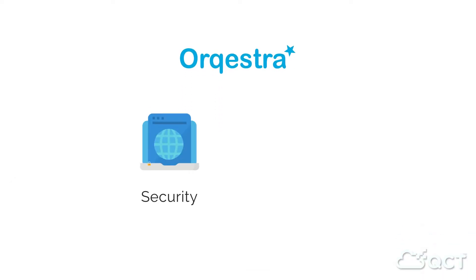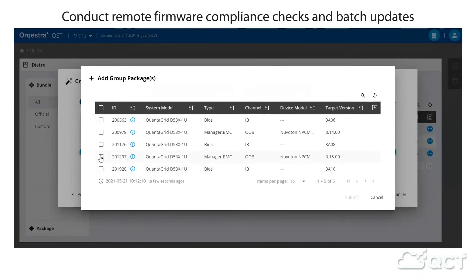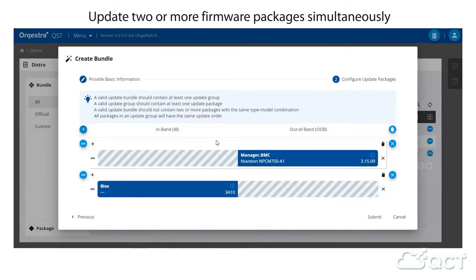Orkestra delivers both security and convenience, allowing you to conduct remote firmware compliance checks and batch updates from the convenience of a digital device. You can further reduce service time by simultaneously updating two or more firmware packages with QCT update bundle found in our distro service.